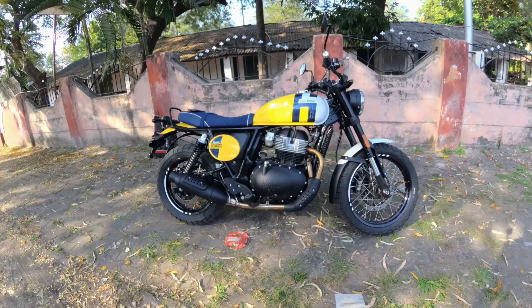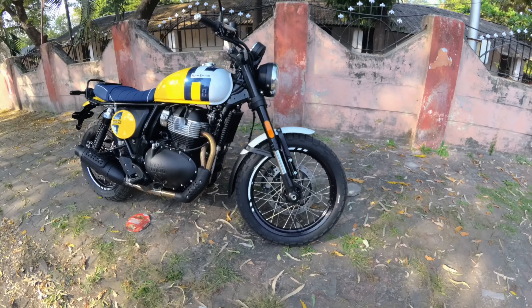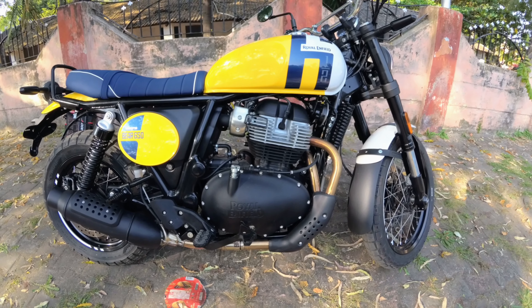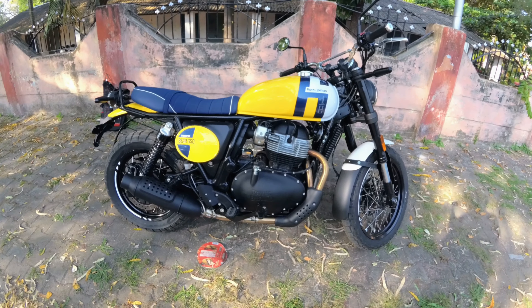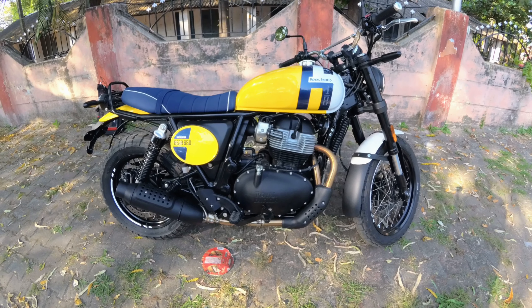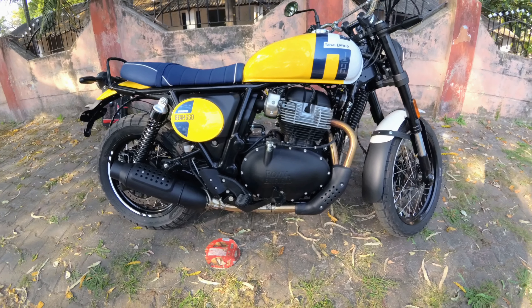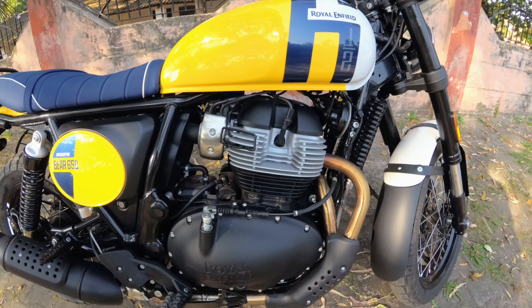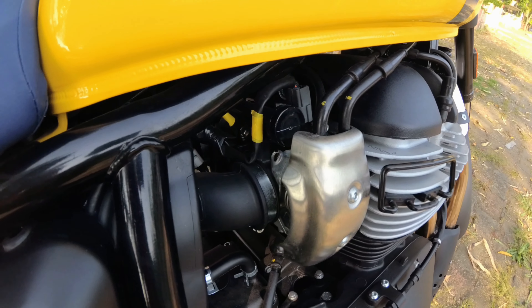Without wasting time, let's get started. The very first thing you can see is this beautiful Bear 650. Royal Enfield has done a lot of changes in this motorcycle. The major change they have made is in the engine — this engine is producing eight percent more peak torque. Whenever a company does such a modification, they do it in a proper way, and I will share a list of mods the company has done to increase this eight percent of peak torque. Starting with the very first: they have modified the throttle body.